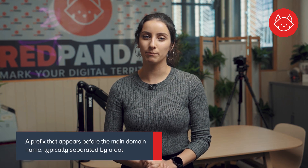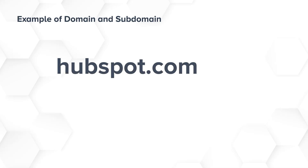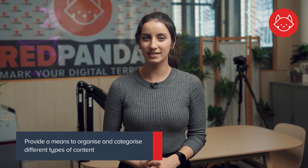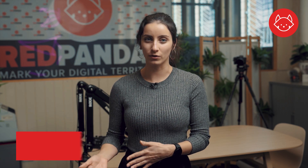Let's first clarify what exactly a subdomain is. In the context of website structure, a subdomain is a prefix that appears before the main domain name, typically separated by a dot. An example of this is hubspot.com and blog.hubspot.com, where hubspot.com is the main domain and the 'blog' part is the subdomain. Subdomains function as a way to create separate sections or subdivisions within a domain, and provide a means to organize and categorize different types of content such as blogs, forums, or ecommerce stores while still maintaining a connection to the main website.